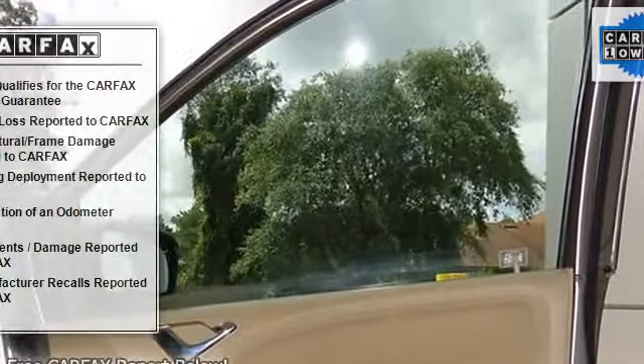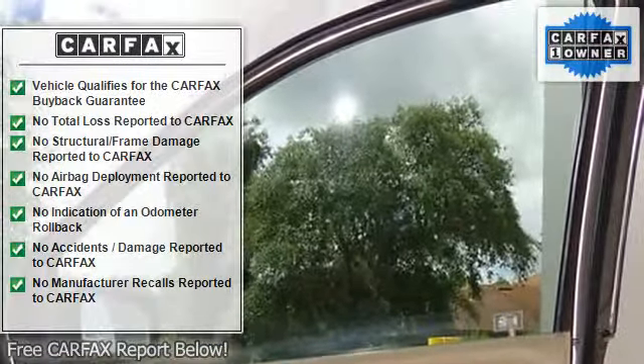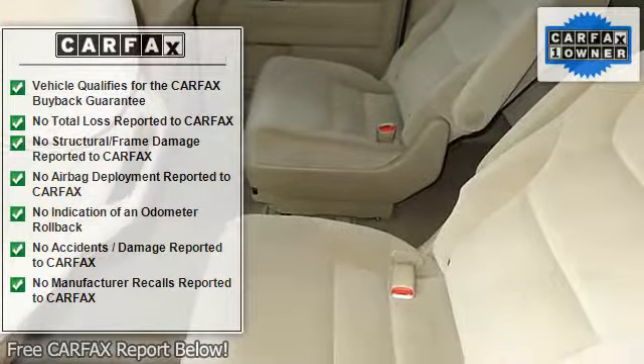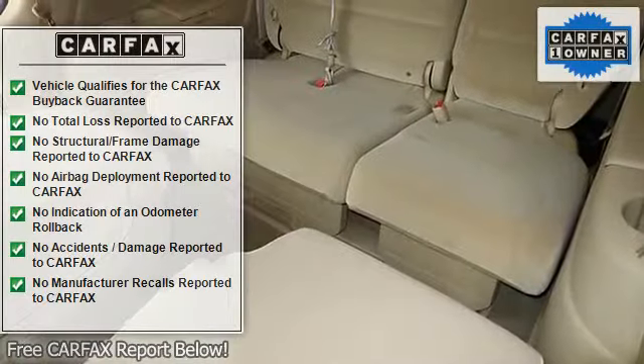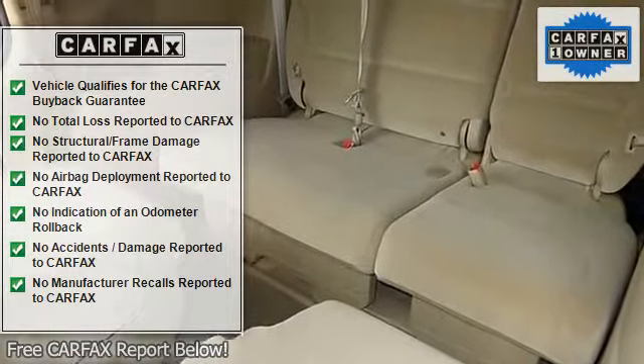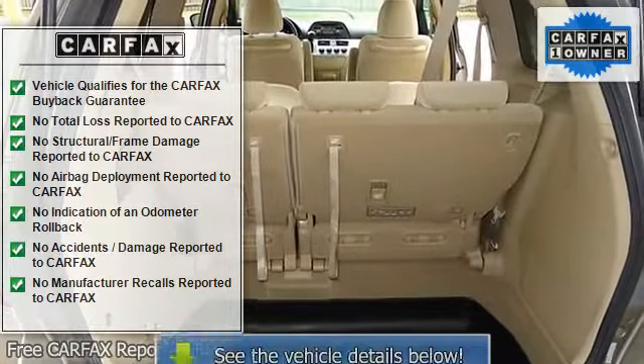AM FM radio, AM FM CD audio system, anti-whiplash front head restraints, body side moldings, brake assist, bumpers, body color, CD player, cloth seat trim, driver door bin, driver vanity mirror, dual front impact airbags.